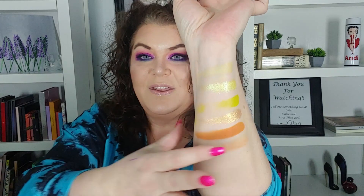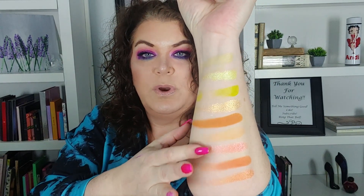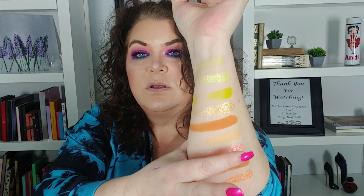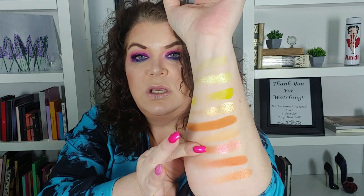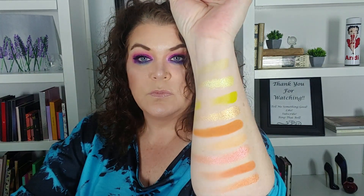Then this one is Cien Anos. I like that burnt orange one — I think that's really pretty. The next one's De Solidad, Realismo Magica, and Del Amor. That one is so pretty. It has a little bit of a shift to it — maybe like a peachy to an orange? I'm not sure, but it's awfully pretty.